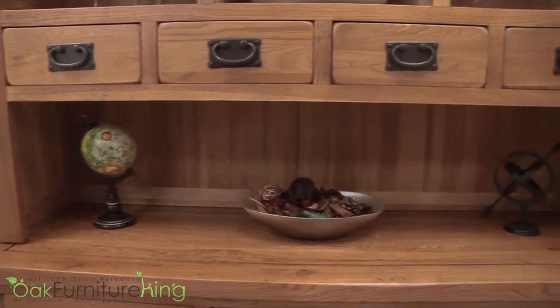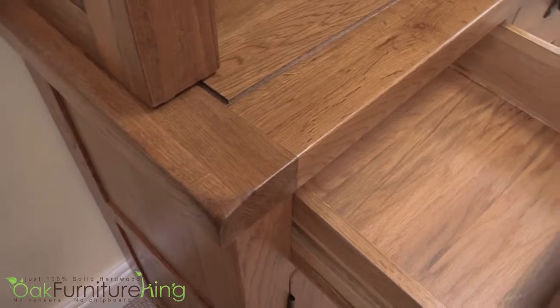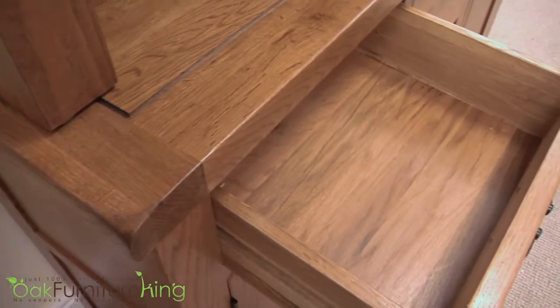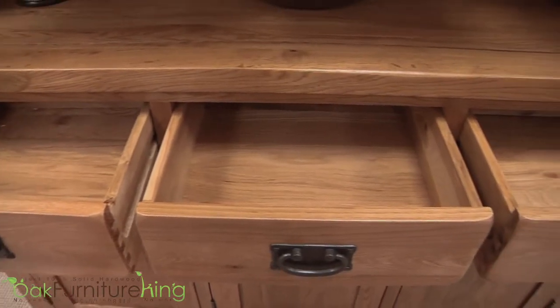As with the entire French Chateau collection, this dresser is crafted with seasoned and kiln-dried oak and beams with its natural wood grain, making a great conversation piece as a single purchase or as part of the grand collection when paired with a large or small sideboard.